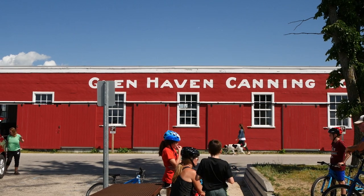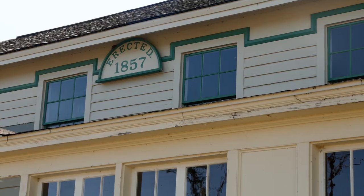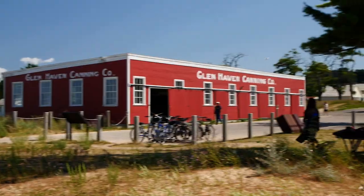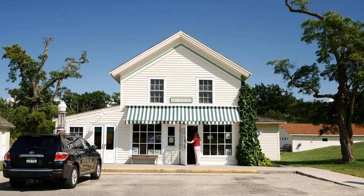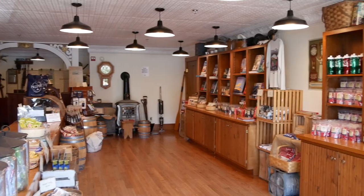The town of Glenhaven was actually founded in 1857 and named Sleeping Bearville. In 1983, it was put on the National Register of Historic Places. There is a cannery museum, blacksmith shop, general store, and the lake right here.